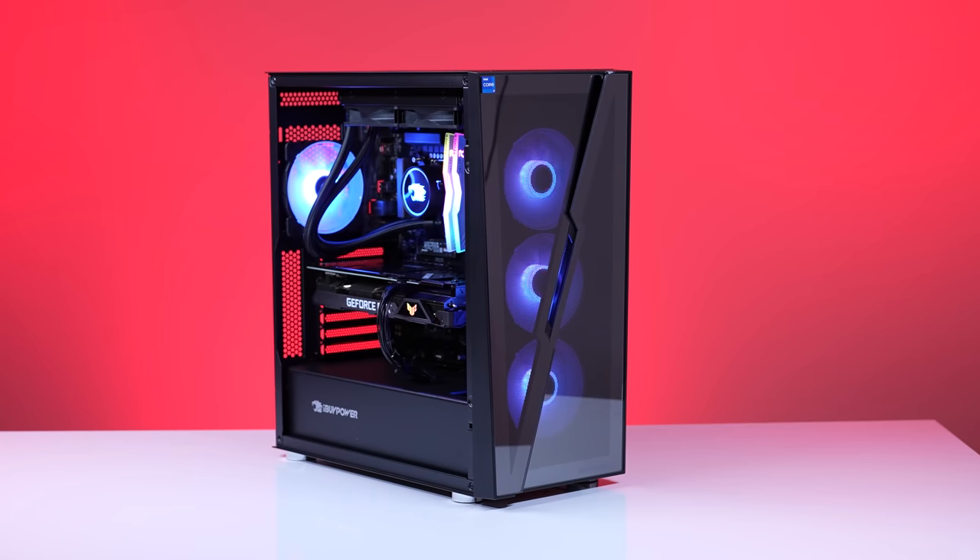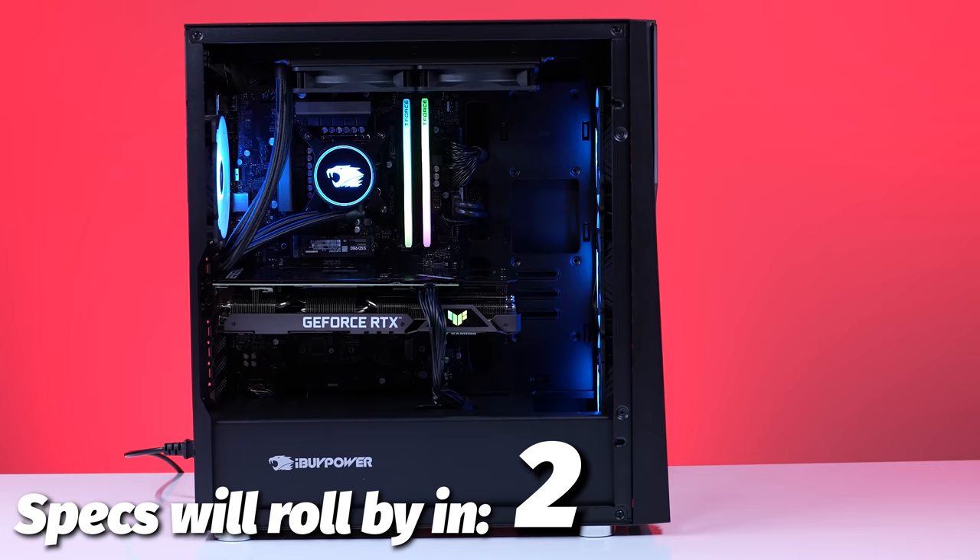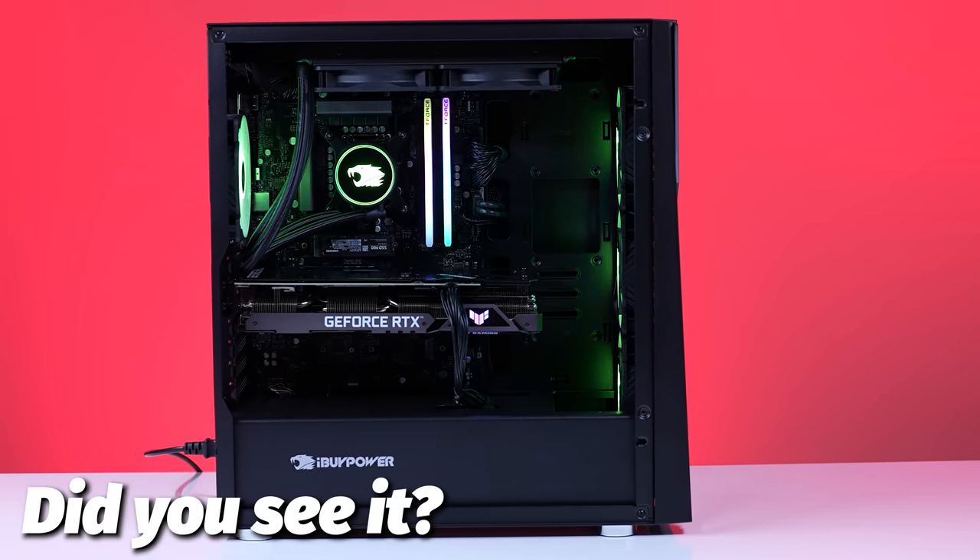iBuyPower sent us over this Slate HAKO MR. On paper, it came with some pretty impressive specs for a solid 1440p gaming machine. So let's break it down, shall we?